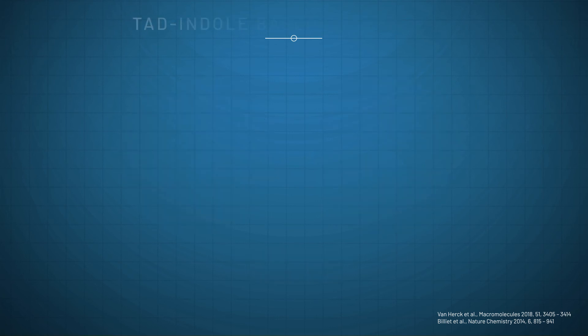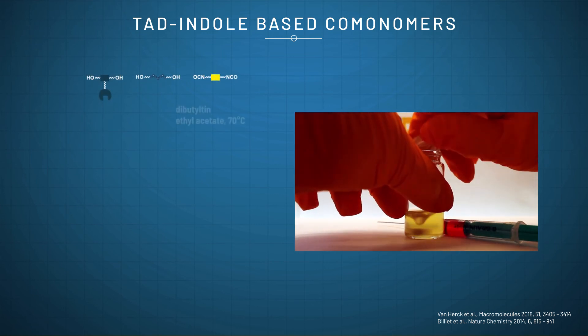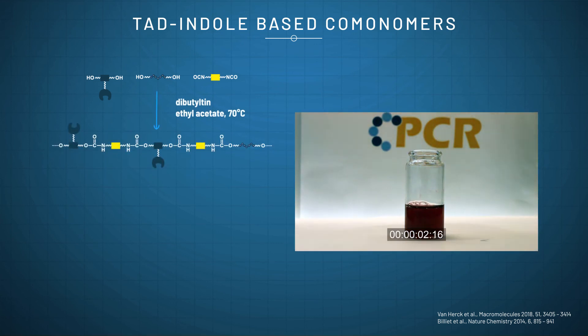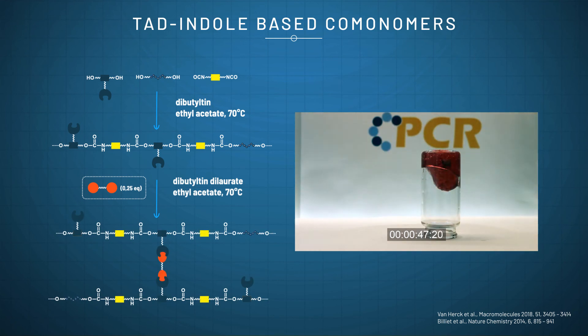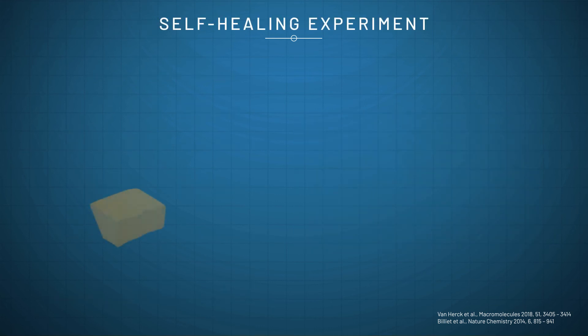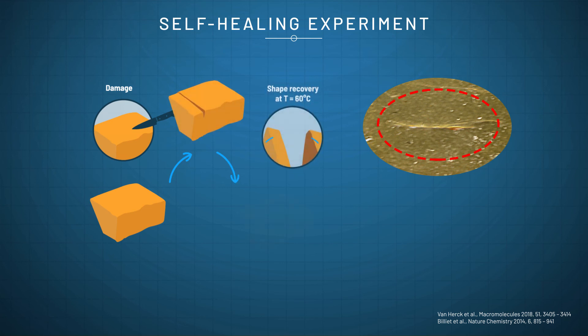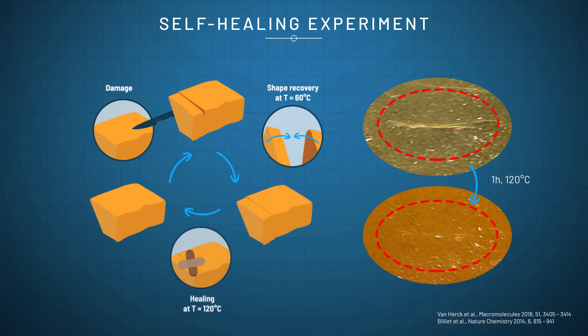For the design of polyurethane CANs, Ghent University developed TAD-indole-based comonomers. These innovative comonomers can be incorporated into existing PU thermoset formulations using classical isocyanate and polyol chemistry. The gelation of TAD to indole occurs within seconds and curing within minutes, as can be seen by the transition from the red colour to orange. A visible scratch was made on this TAD-indole-doped PU material, and it was subsequently subjected to heating to 120 degrees Celsius for one hour, after which the material was visibly healed.